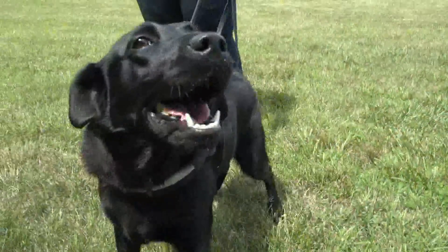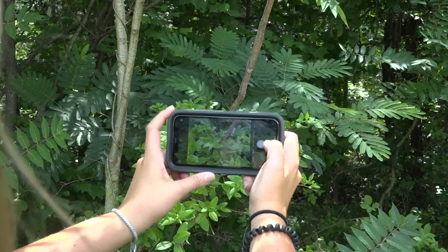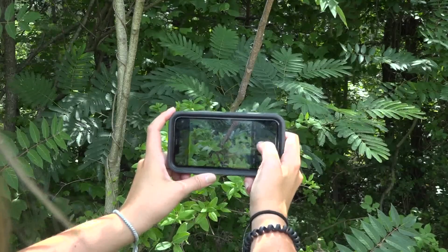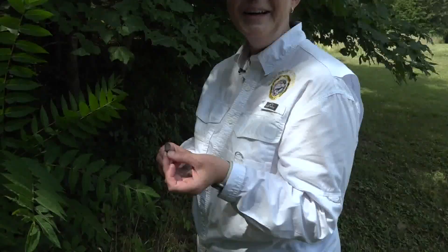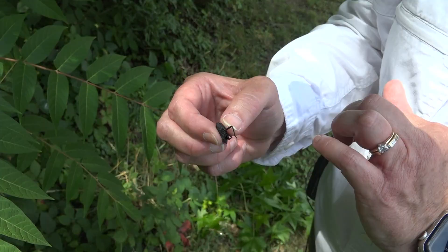They even brought in an egg-sniffing dog to help out. Here's what to do if you spot the lanternfly: snap a pic, report it online to the Ag Department, then squash it and act fast. The Ag Department says the bugs will start to swarm and spread in late summer.